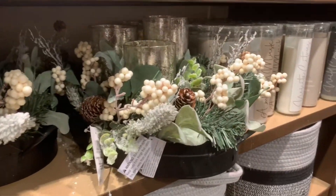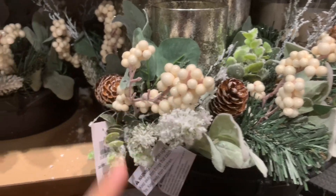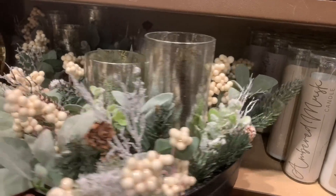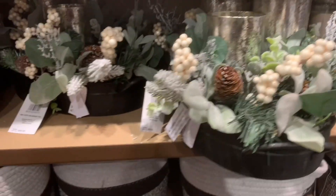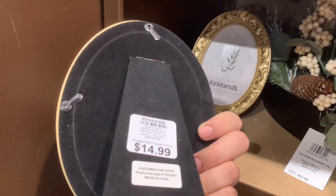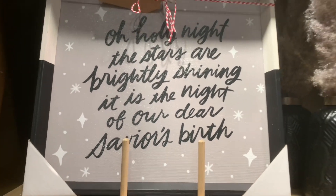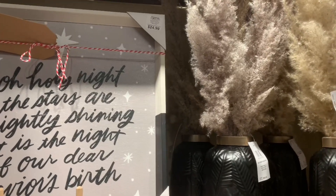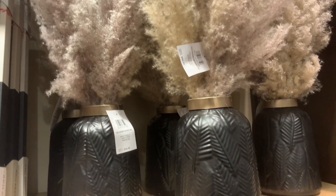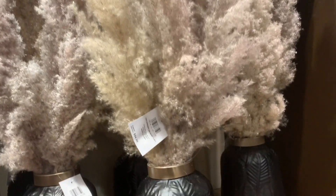They have this really nice tabletop decor with a hurricane glass — you get three pieces in the center with white berries and a black metal base. Black is very in this year, and it is $69.99. This frame right here — I'm not sure if it's Christmas, but it does look pretty nice at $14.99. Right above it, a sign for $24.99 that says 'Oh Holy Night.' Next to that, they have pampas grass in a matte black vessel covered in glitter and sparkle.